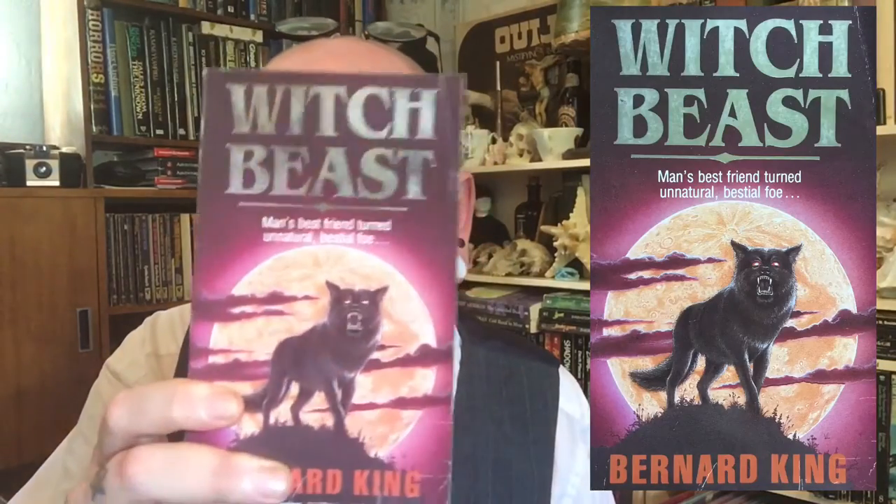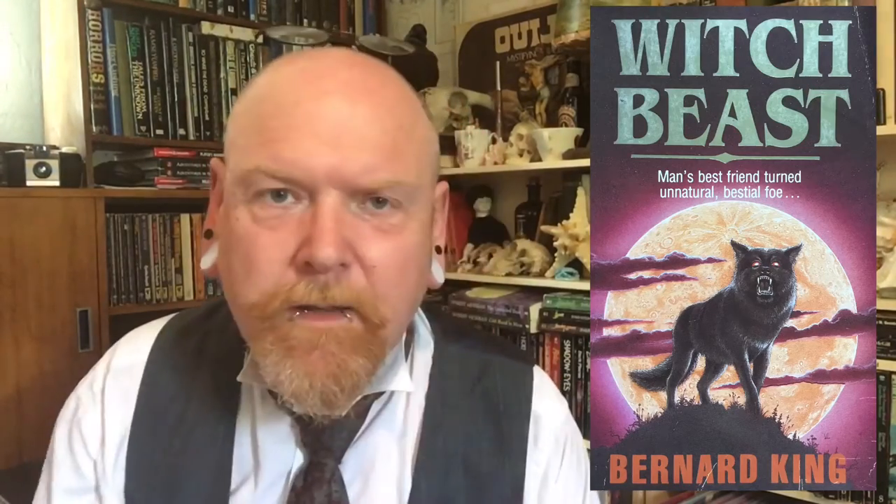There's also a lot of mammalian books about man's best friend. Witch Beast by Bernard King — that's a pack of crazy dogs that work almost like a hive mind kind of thing.